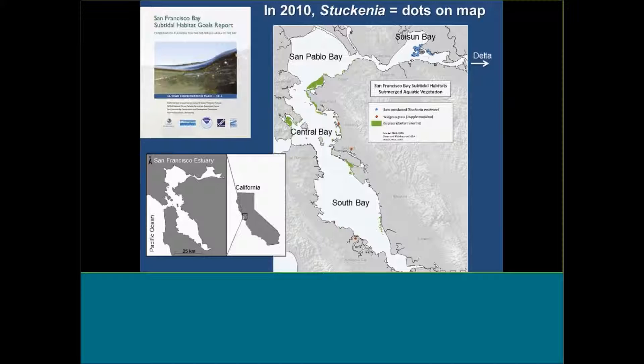Just to get a background framework for how this work got started: I was working with a number of other people on the San Francisco Bay Subtidal Habitat Goals Report. This was a project to come up with restoration, protection, conservation, and management goals for the next 50 years within San Francisco Bay. That project really only went up through Sassoon Bay and did not include the Delta, but it attempted to include the submerged vegetation in the subtidal zone as part of the goal-making.